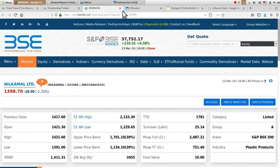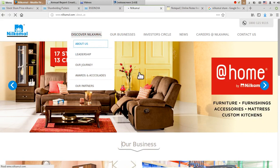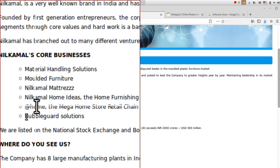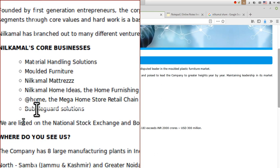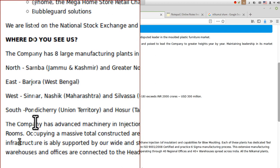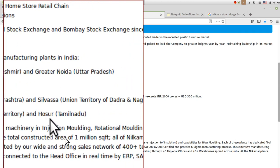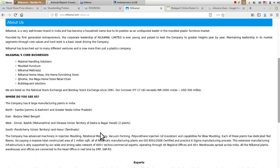For overall business understanding, let's check their website. The Neel Kamal core businesses listed are: material handling solutions, molded furniture, Neel Kamal mattress, Neel Kamal home ideas related to furniture, and bubble guard solutions. Apart from these, they also have an at-home retail store chain. They have various plants across the country — in the north: Samba (Jammu & Kashmir), Greater Noida (Uttar Pradesh), Burdwan (West Bengal), Sinnar (Nasik, Maharashtra), Silvasa (Union Territory), Dadra & Nagar Haveli — two plants — and Pondicherry (Union Territory) and Hosur (Tamil Nadu).